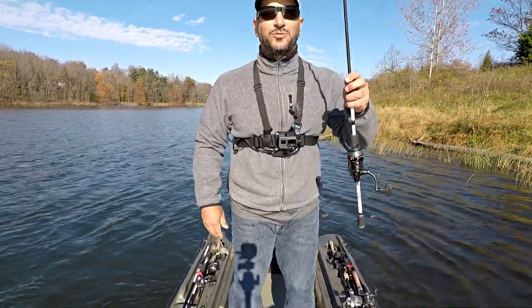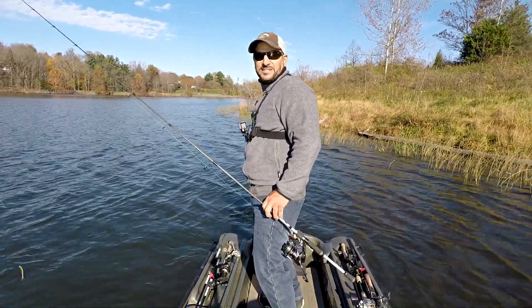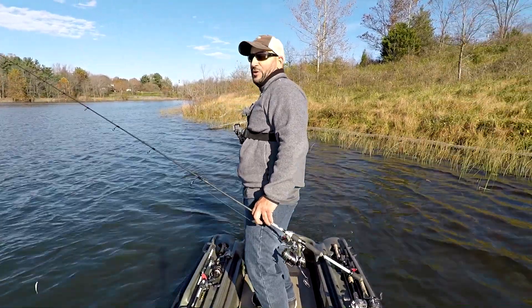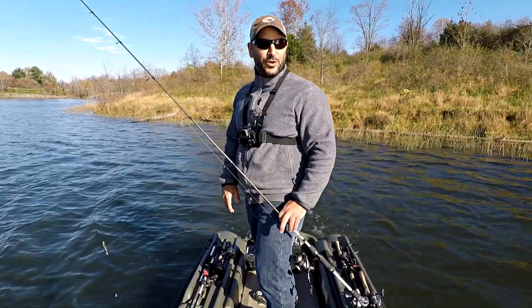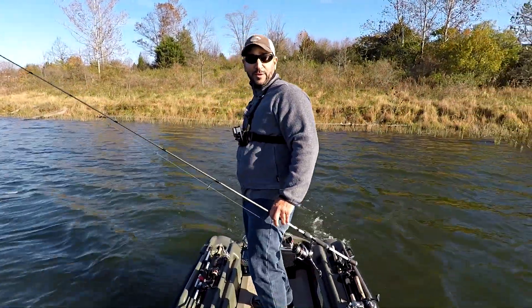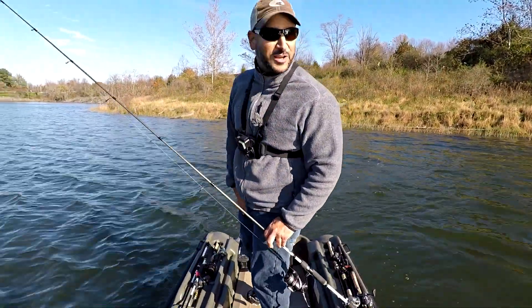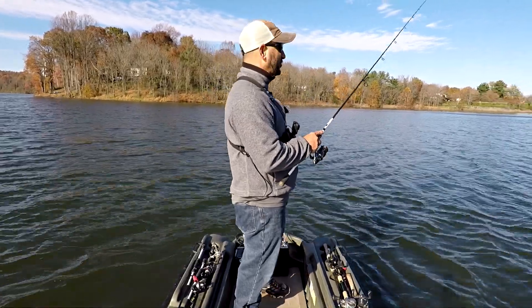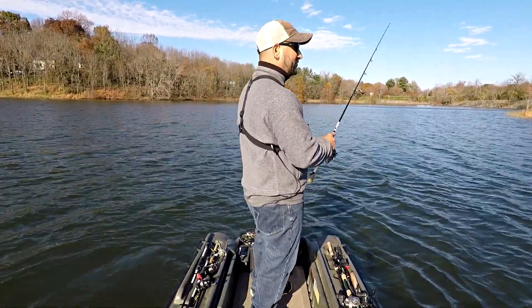I've been throwing some moving baits — I've been throwing the square bill, I've been throwing the Finch Nasty Thumper vibrating jig that I love so much out here — nothing. So I'm sticking with some legit full-blown finesse fishing, maybe a little finesse swimbait, but drop shot's the name of the game today. I've got about 55-degree air temperature and 58-degree water temperature, so fall fishing is in full swing.